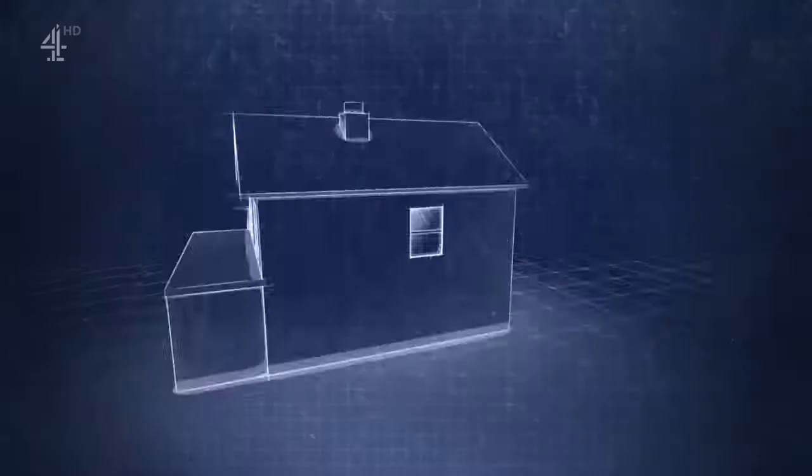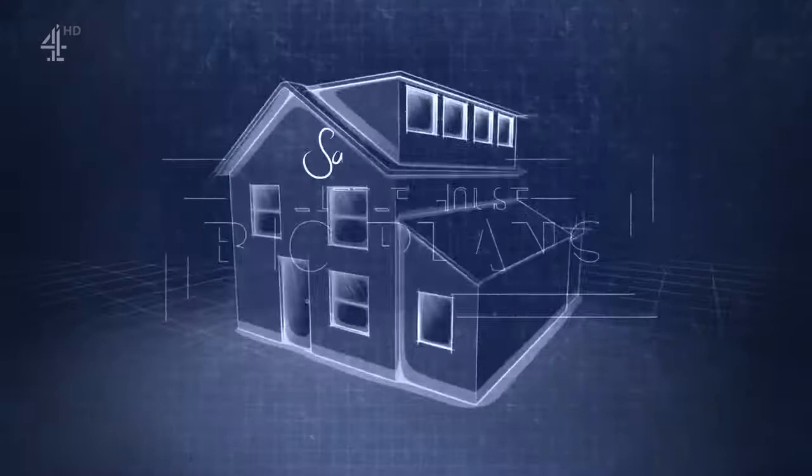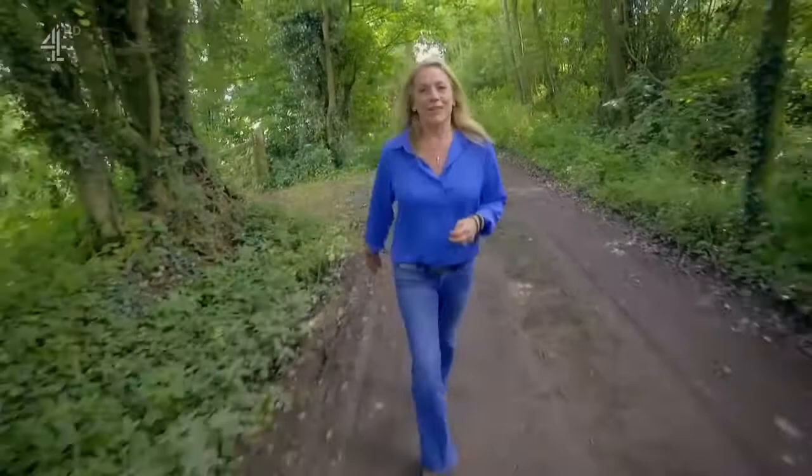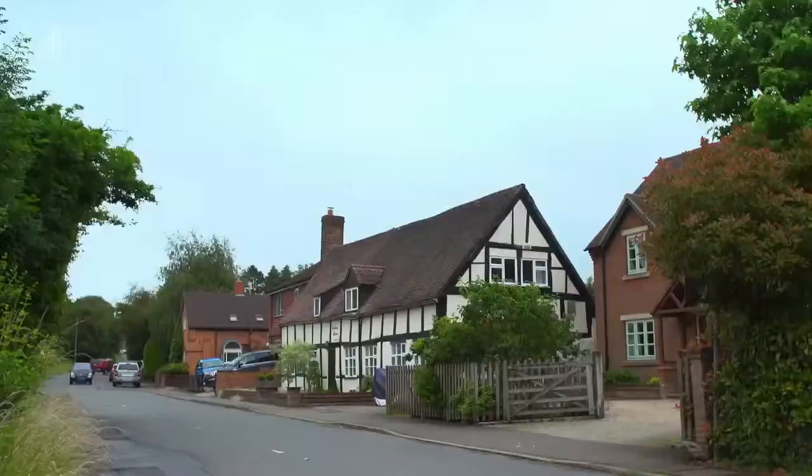But will it all be worth it? It was a moment after we bought it, we just thought, have we made the worst decision of our lives? Welcome to Little House Big Plans, the show that reveals how to maximise your home on a tight budget.